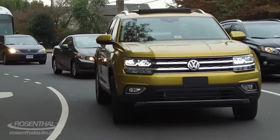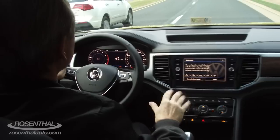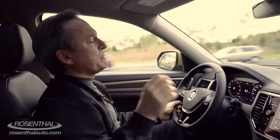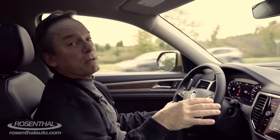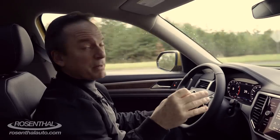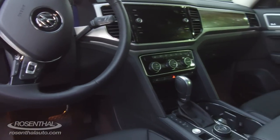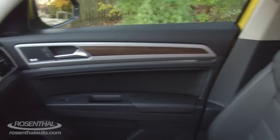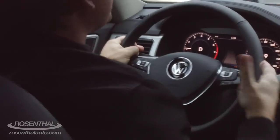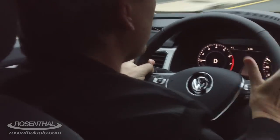It's amazingly quiet on the inside too — there's a tremendous amount of sound insulation that really gives you a nice acoustic environment. With the base model you have a six-speaker stereo system, which you can bump up to an eight-speaker when you go to the SE and above. But when you get to the top-of-the-line SEL Premium like we're in, we have the Fender Premium Audio Sound System with 12 speakers, including a subwoofer and megawatts of power.